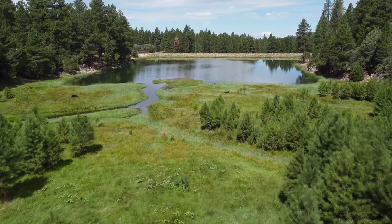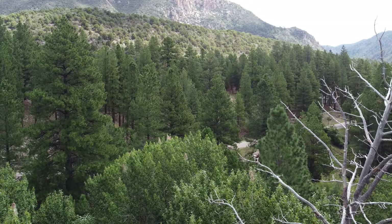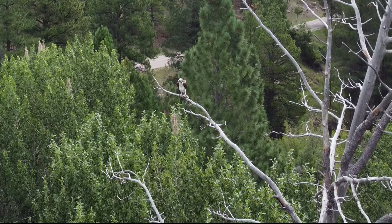Fish are not the only residents of this area. If you are lucky enough, you can spot different wildlife — maybe even a northern goshawk.